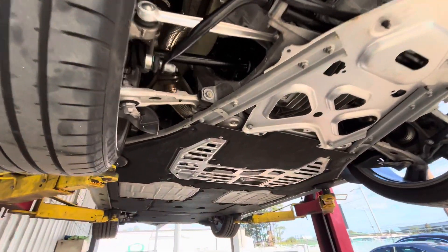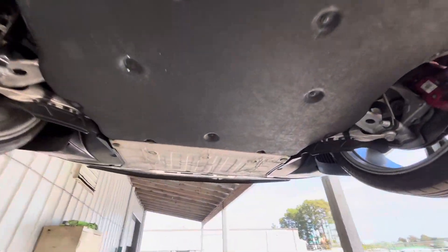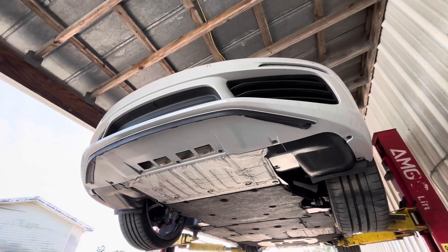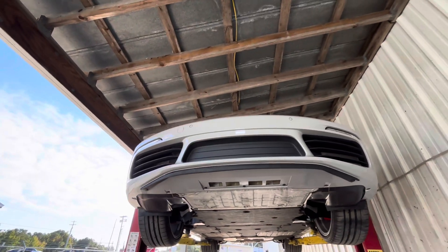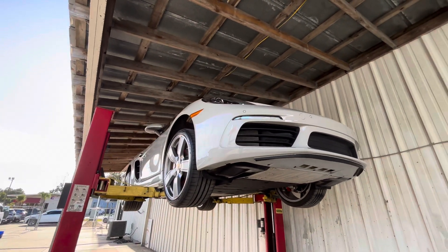We'll go back around to the front one more time and wrap this video up. Let's take a note of the underside of the front bumper — super clean, no scrapes, no anything. There it is, guys. Thanks for checking out the video. This car will be on Bring a Trailer very soon.